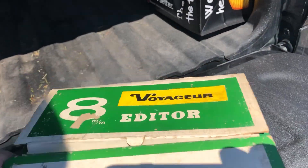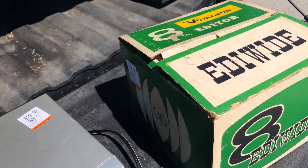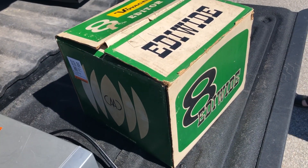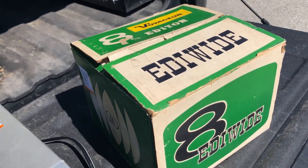Here's the score: an 8mm editor, it's in the box, amazing condition. I paid $20 and I hope to get about $79 to $80 for it. The box is the deal here — you've got to look for the box, guys. If you have the box, you get more money.